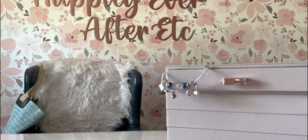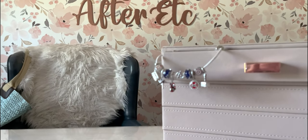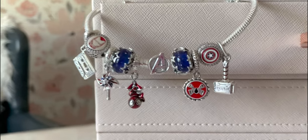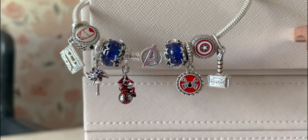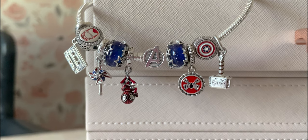I thought I'd give you a quick look at how I'm currently styling this on my Avengers bracelet. I have big plans for this bracelet, but these are all the pieces I have so far, and I will give you an update when I have more. I love the red enamel — he's so cute.